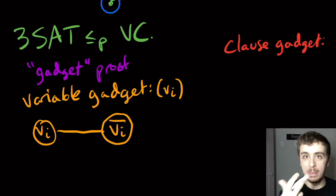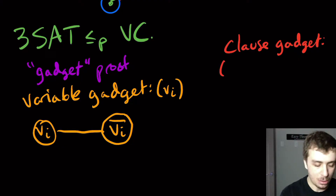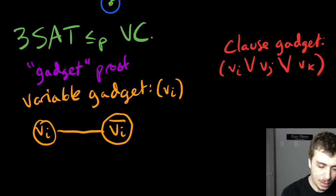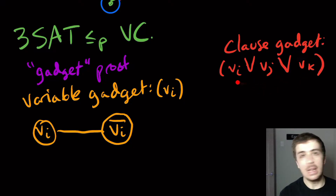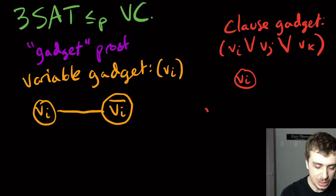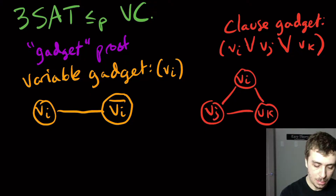The clause gadget is similar. For a clause with exactly three literals — say V_i OR V_j OR V_k, possibly negated — we make a triangle: a clique on three vertices V_i, V_j, V_k, with all three edges between them.